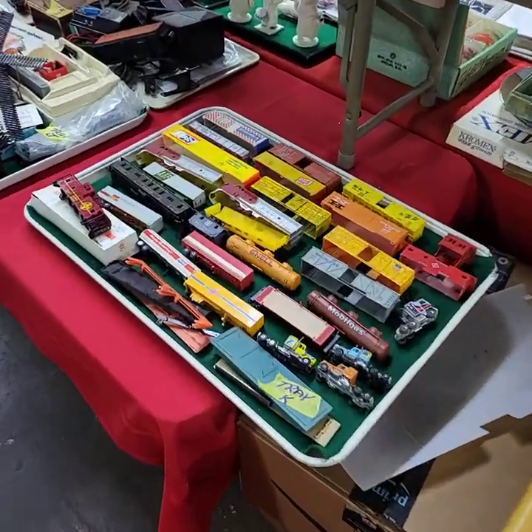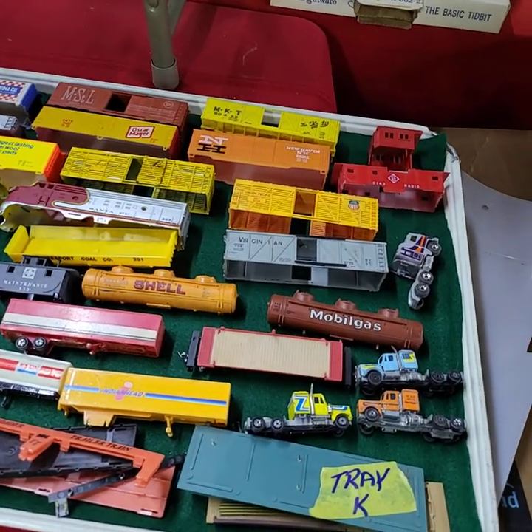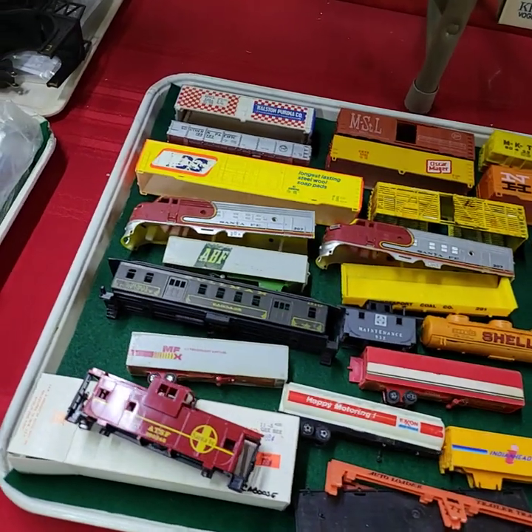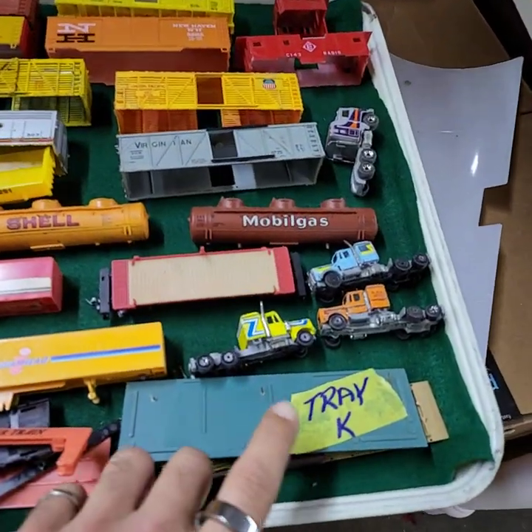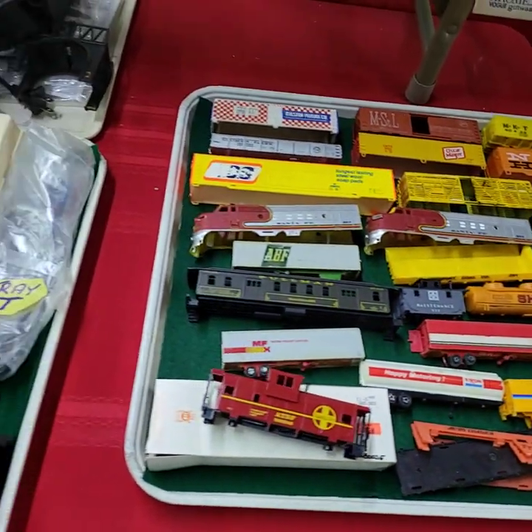Hello everybody and welcome to the video preview for Thursday July 21st. I'm gonna run through and give you a quick video preview of all the goodies we're gonna have out for bid today. Got a lot of HO trains. Greg did letter these trays — Tray K will be sold all as one tray full of miscellaneous parts.